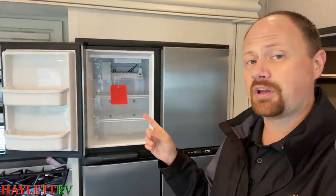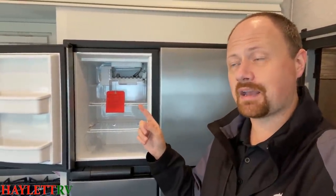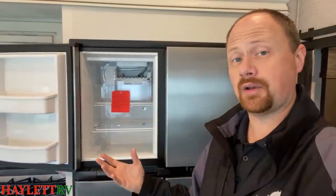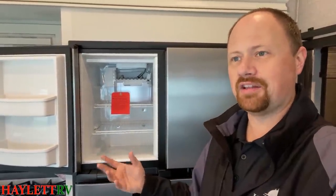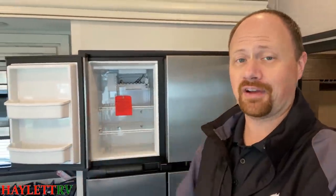On a North Point and Pinnacle with the two-way fridge, the Jayco drinking water system actually feeds the ice maker, ensuring you have clear purified water for your drinks. It's a bigger, higher-end, more expensive feature, which is why you find it on North Point and not Eagle.